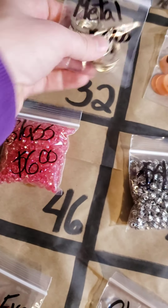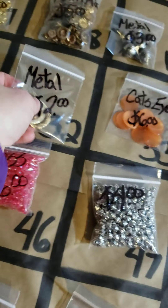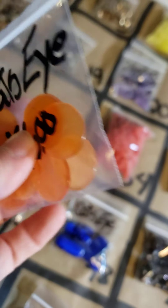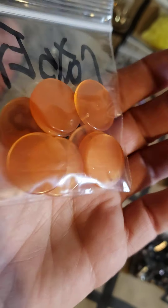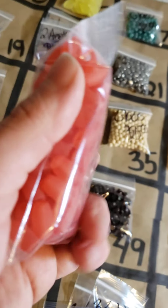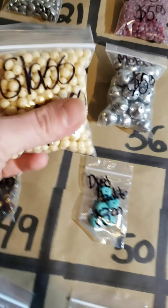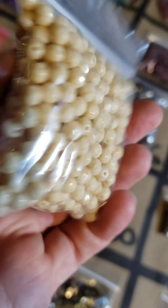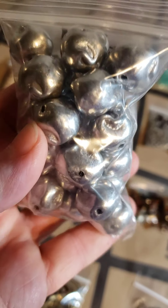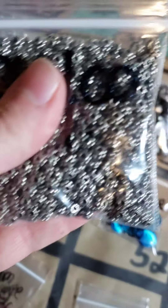Number 32: these metal pieces are $2. Number 33: these beautiful cat's eye pendants — $6 and they are genuine cat's eye. Number 34: these are $3 beads. Number 35: these are glass, $5.